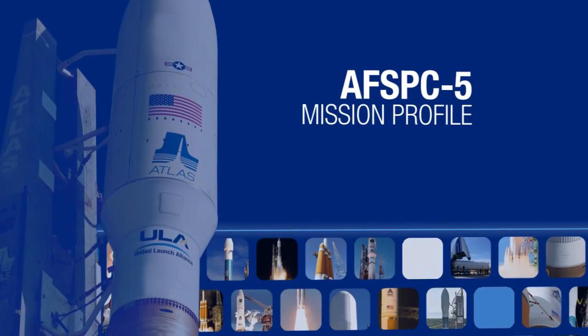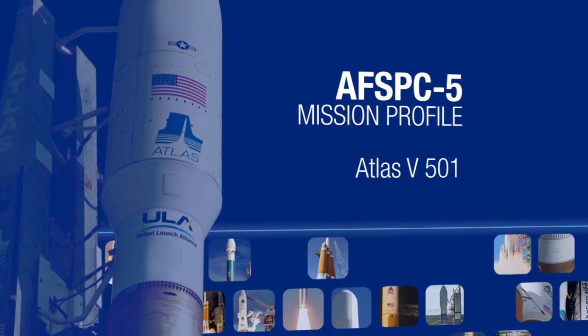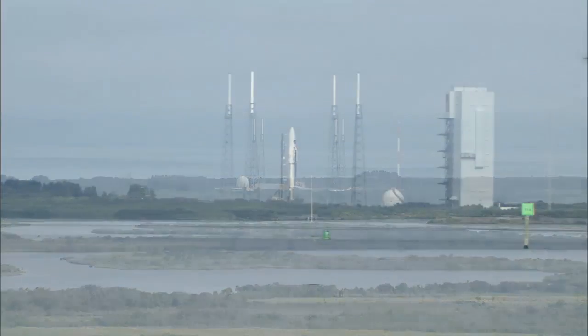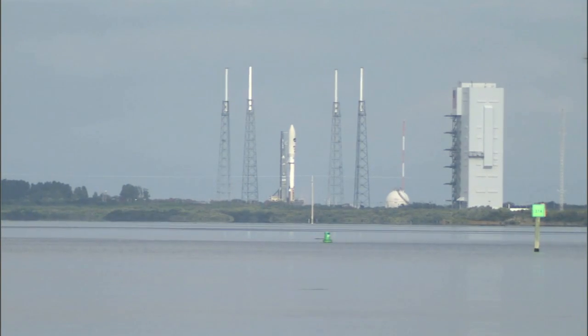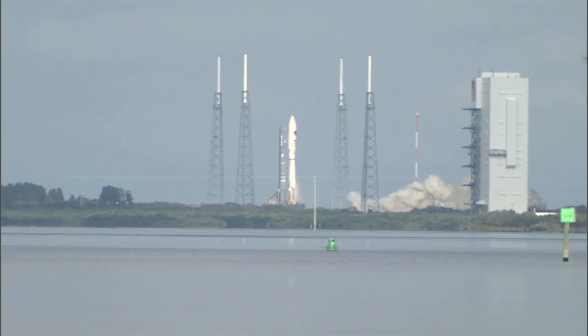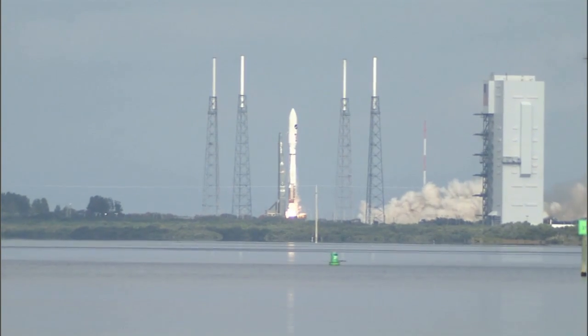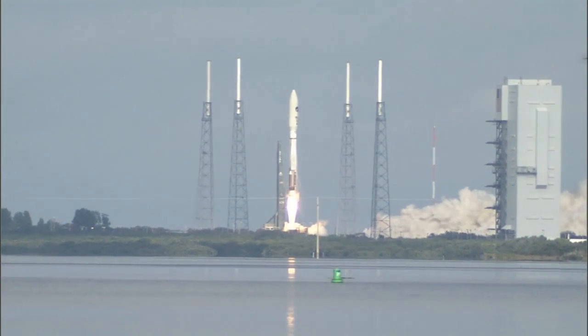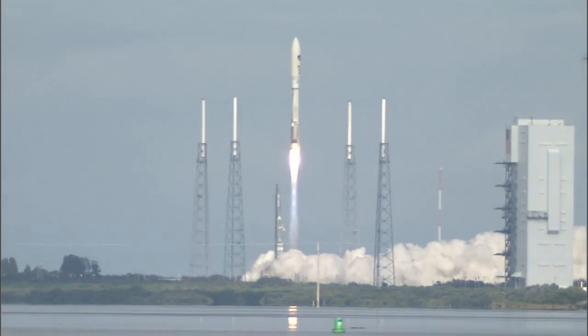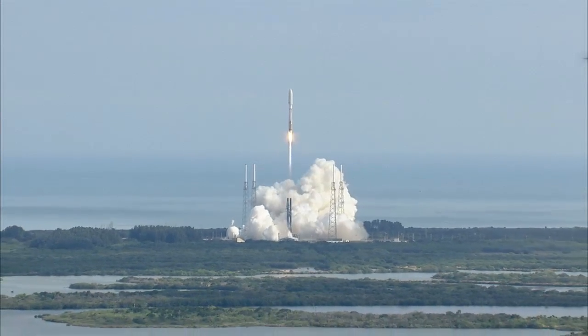The following profile details the important events of this mission using approximate times. The Atlas RD-180 main engine ignites to lift the vehicle away from the pad.